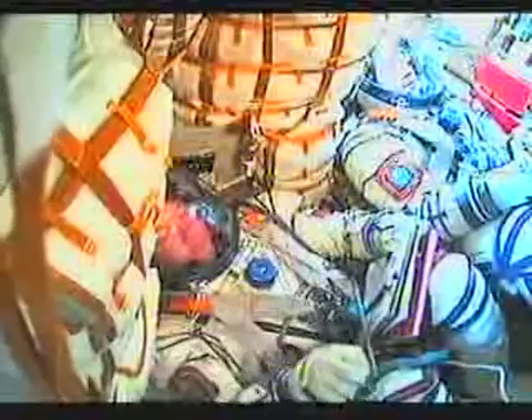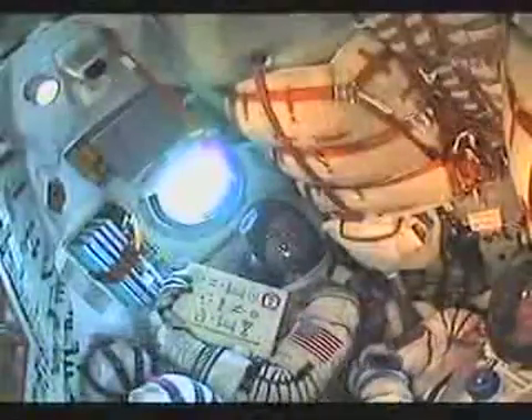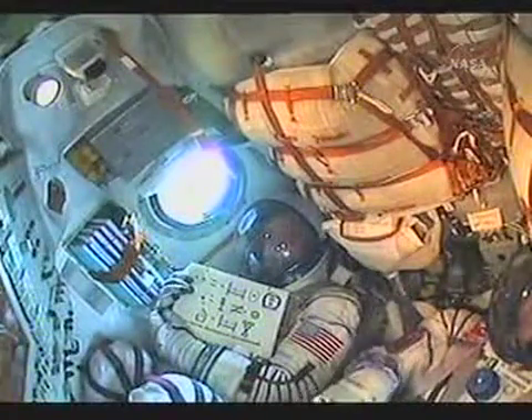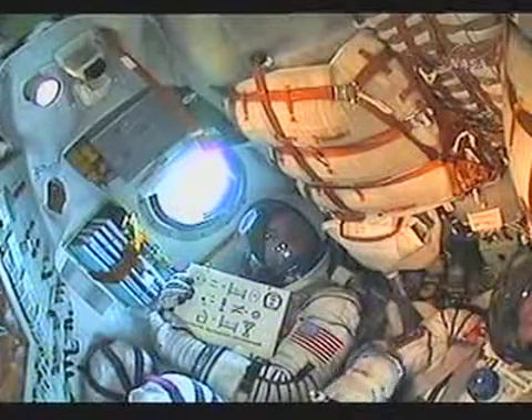150 seconds. Stage two engines are nominal. Two minutes into the flight of the Soyuz, all systems nominal. 160 seconds — escape tower and launch shroud jettison. Receiving live in-cabin views of the crew aboard the Soyuz as they rocket into orbit. The Soyuz second stage is performing as advertised — 56 feet in length, 13 and a half feet in diameter, with a single engine providing 96 tons of thrust for its three minutes and 28 seconds of operation.